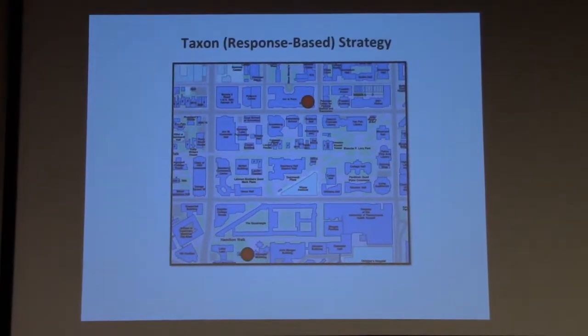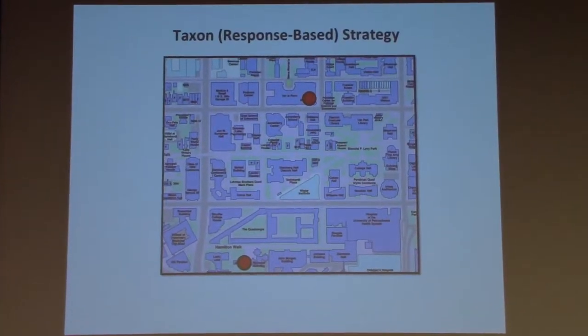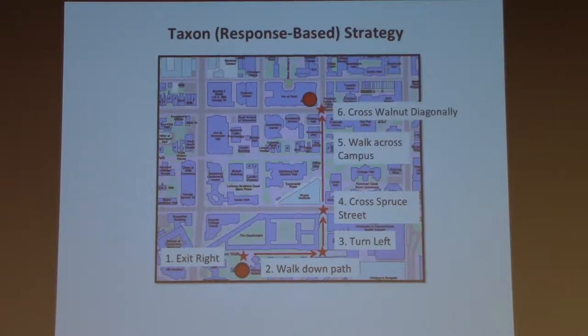If I've been between two locations many times before, I can use what's known as a taxon or response-based strategy — I can simply implement a series of actions that I know from experience will get me from one place to another. To use this kind of strategy, I don't actually need to know where anything is in space; all I need to know is this sequence of actions.